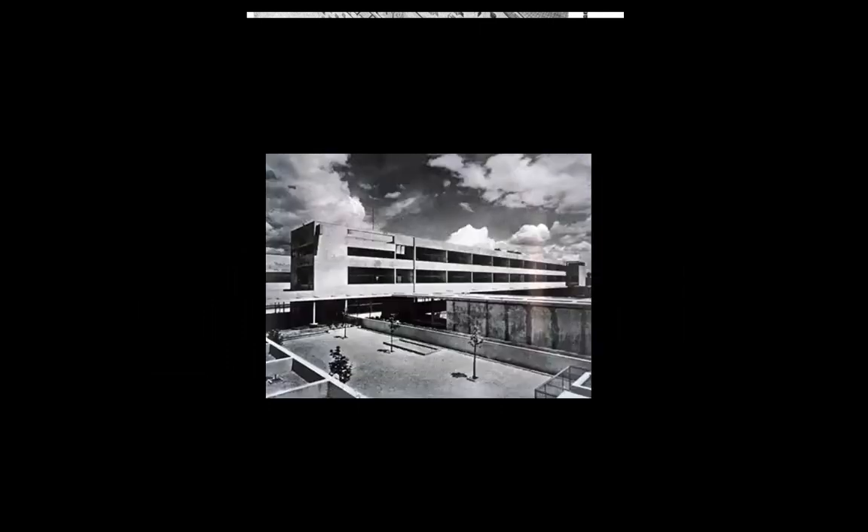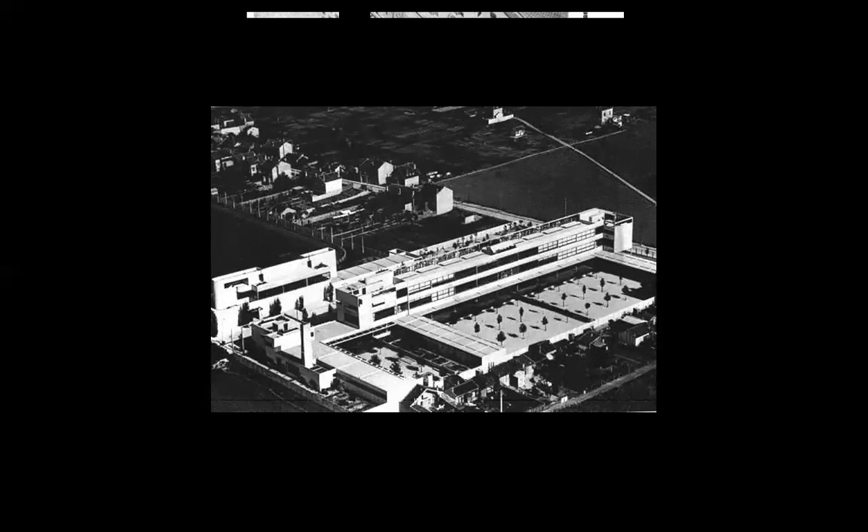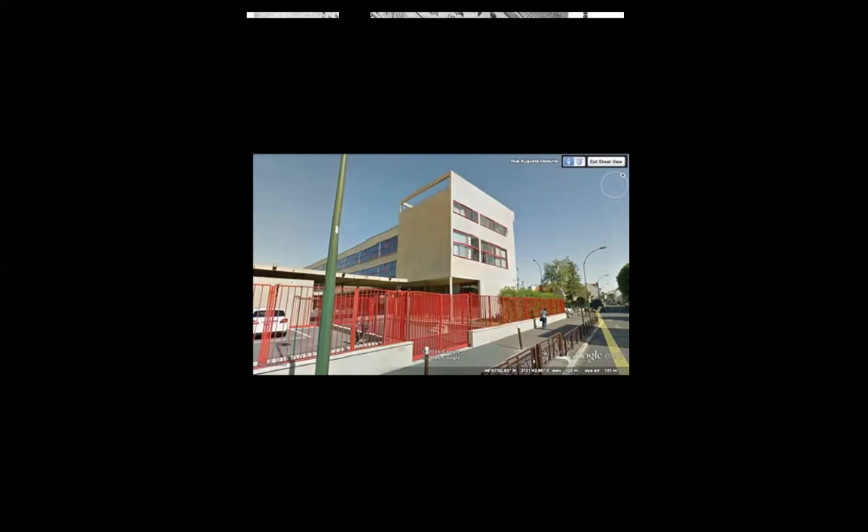The next project is the Karl Marx Middle School in Villejuif, from 1931 to 1933. Not enclosing the ground level is normally expensive, but with school buildings the additional covered outdoor space at ground level makes sense, since open area isn't sacrificed to create shelter. The building is quite modernistic — definitely on the modern side of architecture. The building is still there and still a middle school.